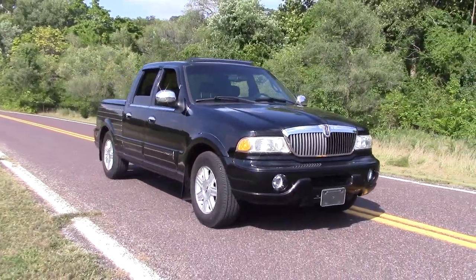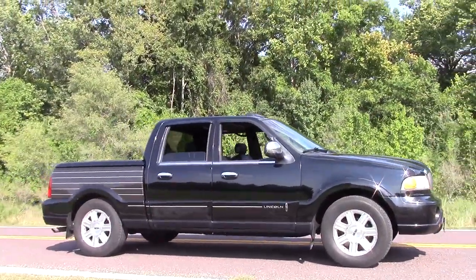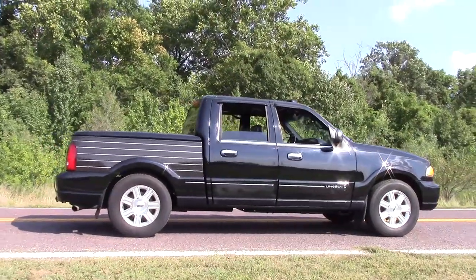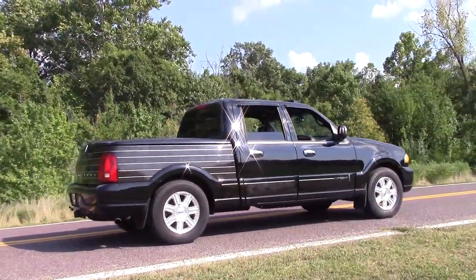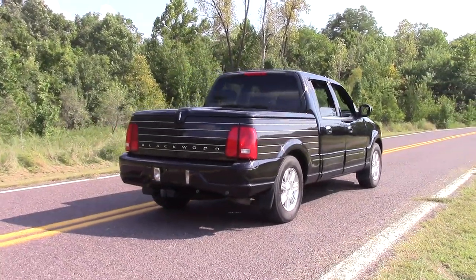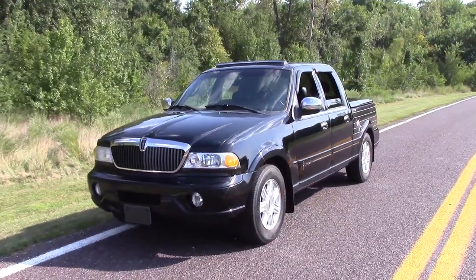All in all, the Lincoln Blackwood was a truck that was killed off early in production because it was too expensive and extremely useless. If I were to give it a Regular Car Reviews-style verdict, it would be the official truck of 'why do I exist,' because there's really no reason this should exist.